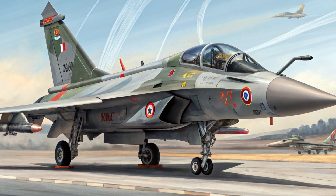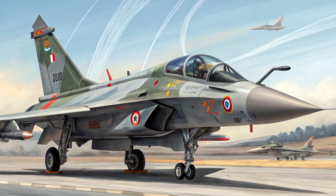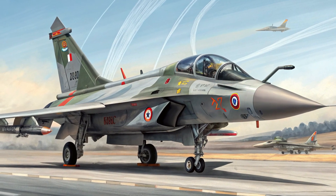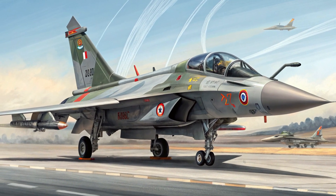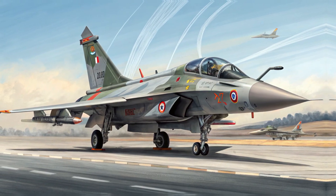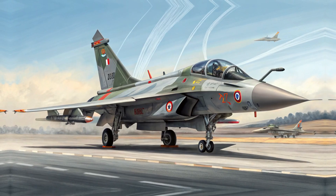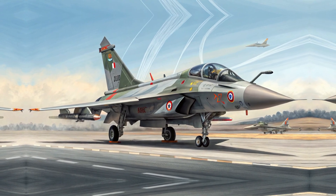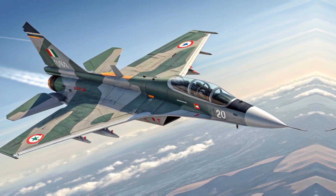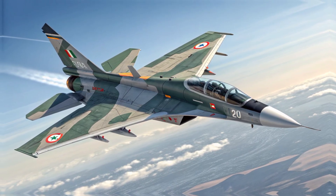The cockpit is loaded with a modern glass avionics suite, a panoramic touchscreen display, helmet-mounted sights, and full network-centric warfare integration. For survivability, the Marut 2025 packs a next-gen electronic warfare system, advanced countermeasures, and infrared signature suppression — critical for modern dogfighting.